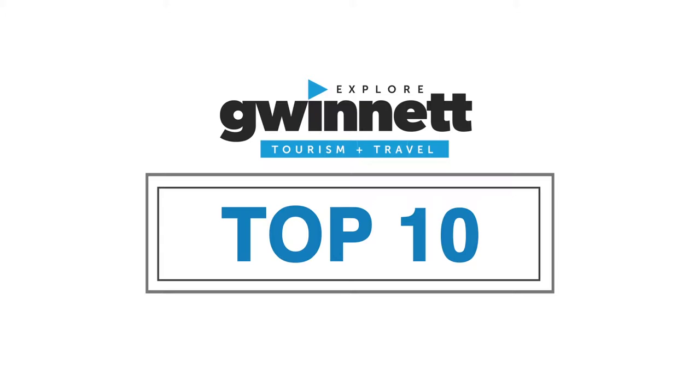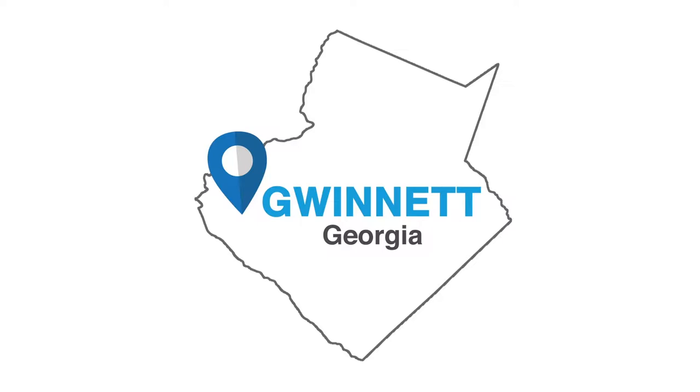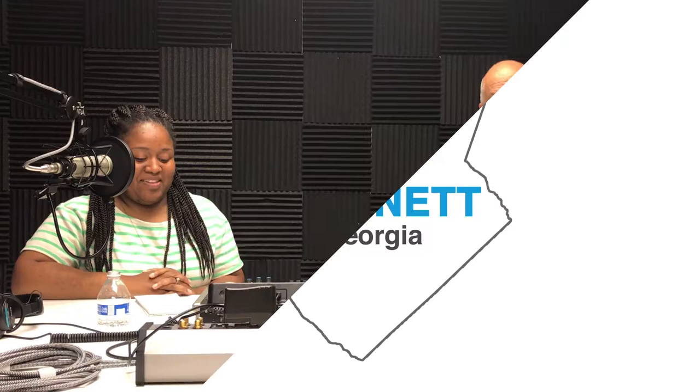Hi, welcome to Explore Gwinnett's Top 10. Every month we share with you some of the best places, events, and things to do in Gwinnett, Georgia's largest, most diverse county. Get to feel the small-town heart that has a big city soul with hosts Victoria Enrico. This is Explore Gwinnett's Top 10 list. We're back here with my co-host Victoria Hawkins, and today's Top 10 is family educational outings.